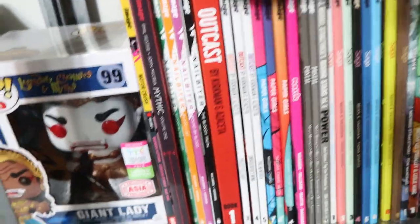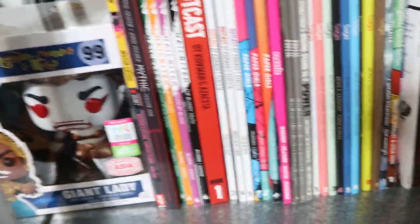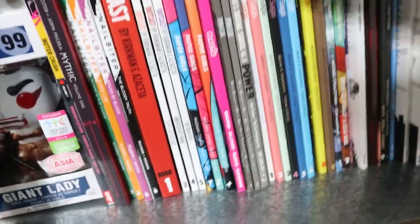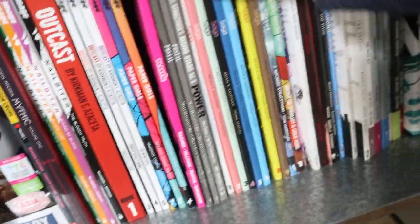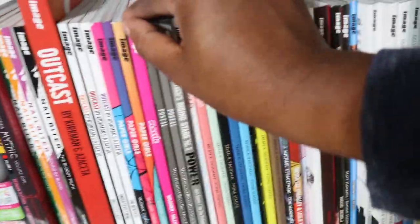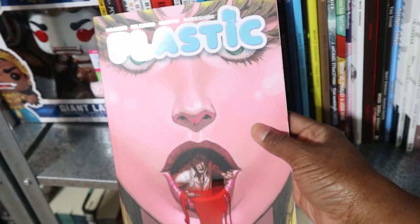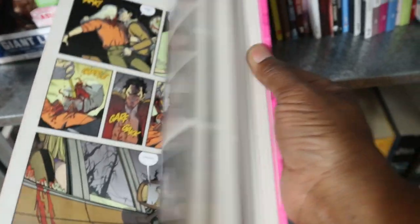Mythic — was this Phil Hester? I was going to pick this for October but I didn't, and then I haven't read it. Nailbiter — finishing this out this month. Outcast — I don't know when I'm going to finish this; I'm probably never, because it's still ongoing, but I have started converting into hardbound. Paper Girls — here's number four; I think number five comes out tomorrow maybe.